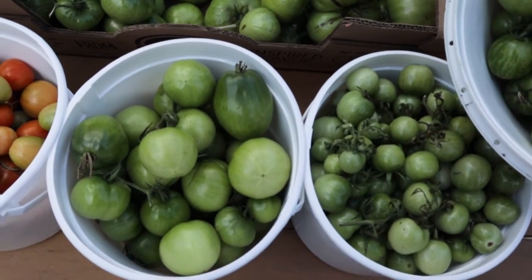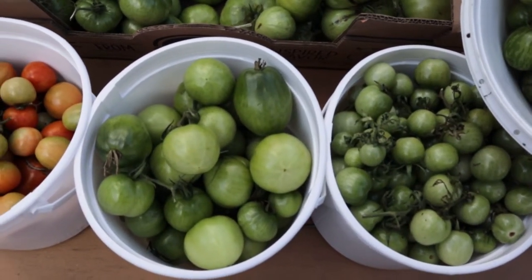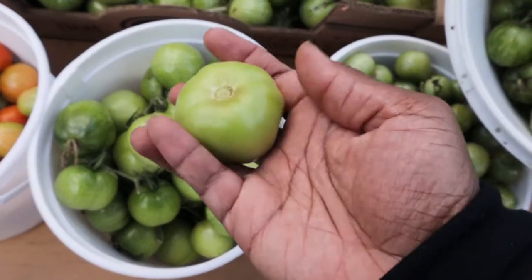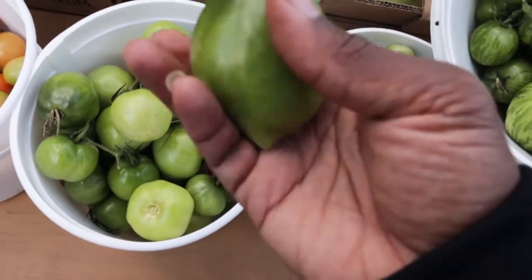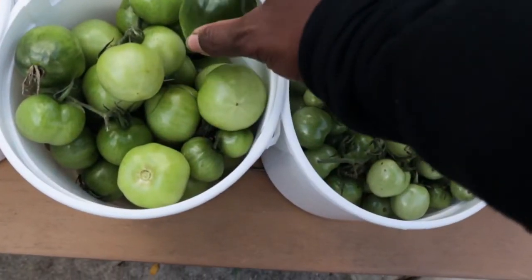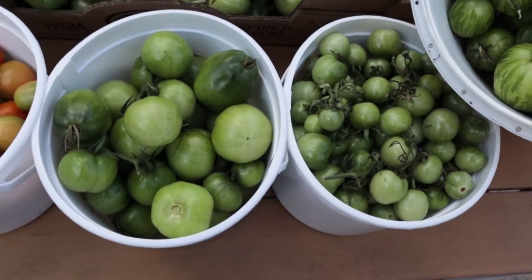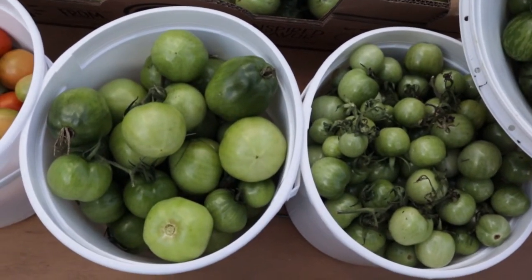Early Girl is something I grow every year — I get pulled in with the thought of having a slicer earlier. There's nothing fancy about it; it's kind of just a red tomato, and most of them for me are generally pretty small. The Amish Paste was surprisingly one of my favorites this year. I grew three different paste tomatoes. I tried Roma again — that was the first plant I pulled, it was pretty sickly this year. I also tried San Marzano, which I know is pretty popular, but I wasn't crazy about it. It was prolific, but the size of the tomatoes wasn't that appealing to me.